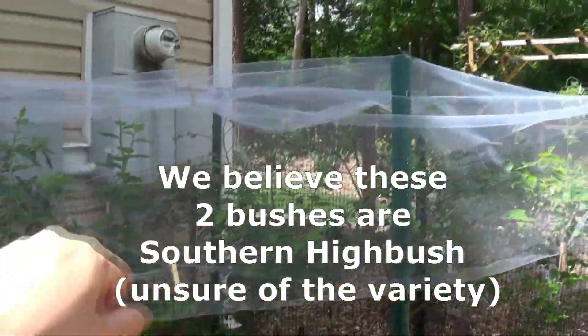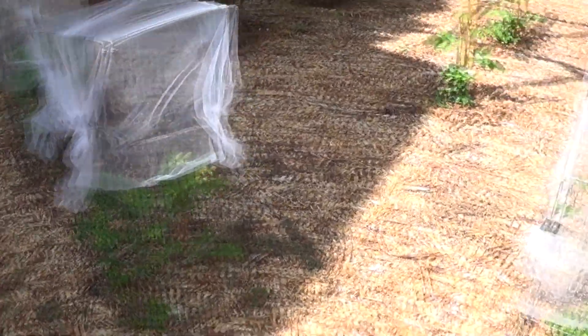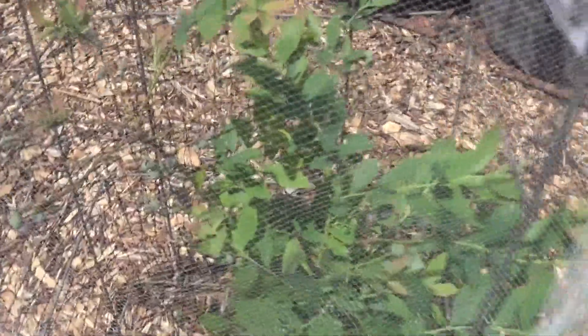Of course, we put the netting over the top to keep the birds out. These blueberries right here — not much. There's very little on them. I will say we lost part of one; Keith accidentally stepped on it. But there's not a lot of blueberries on these guys.